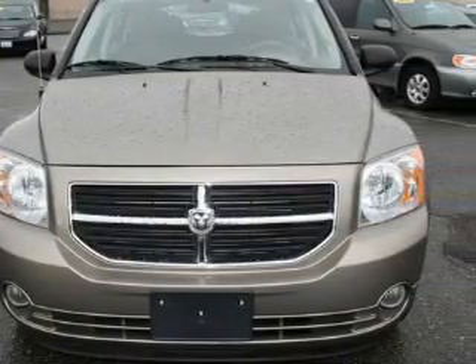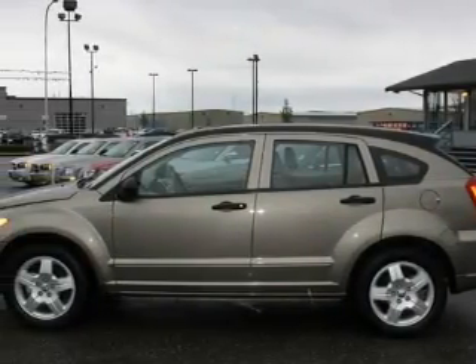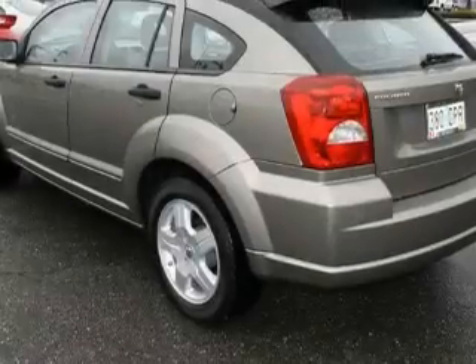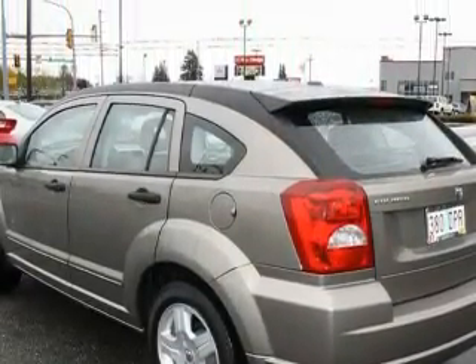This Dodge has a long list of incredible features including a sunroof, cruise control, a CD player, a traction control system, an anti-lock braking system, and this vehicle has fewer than 16,000 miles on the odometer.